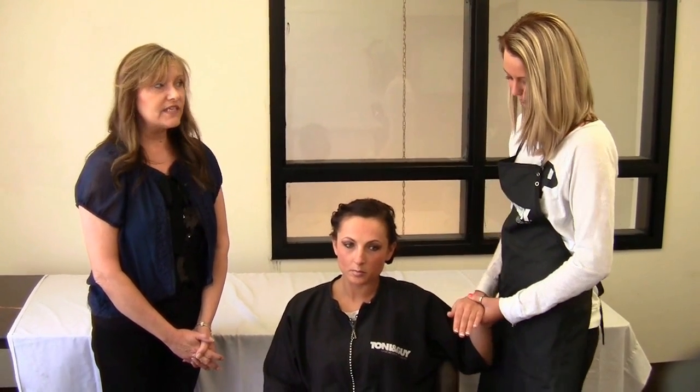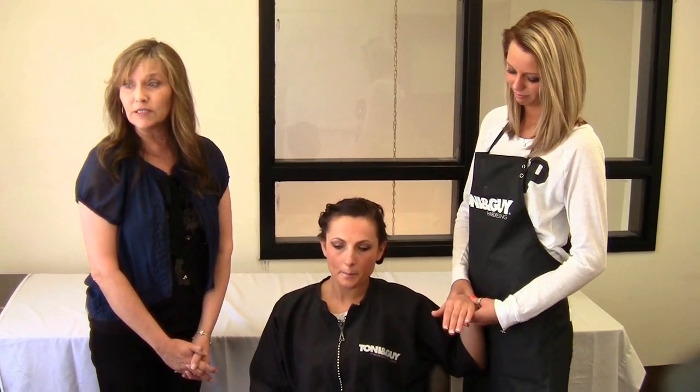Welcome to Tony and Guy Hairdressing Academy. We're offering tips and tricks for prom 2014, and today we are going to talk about nail looks. Nail art is constantly ever-changing and always, always popular.